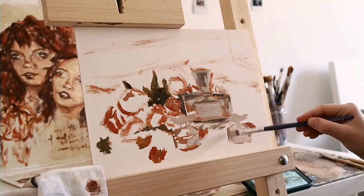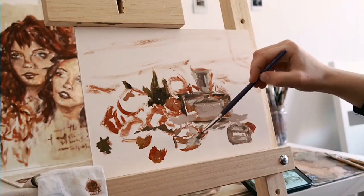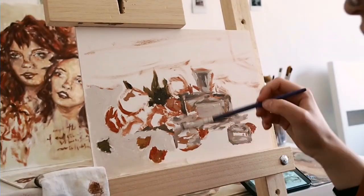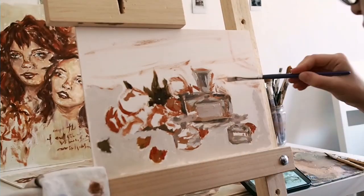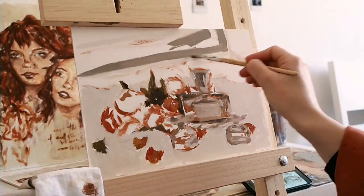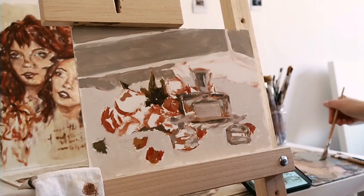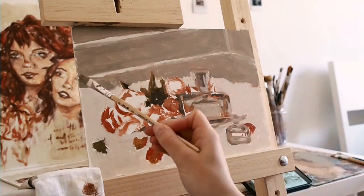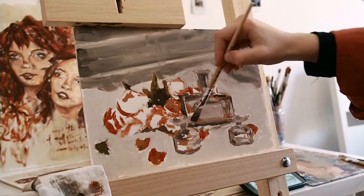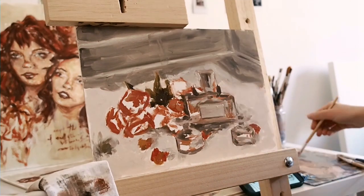I got a bit overwhelmed at first and started to define things too much from the start, which at the end of this first painting session just resulted in a really dull and messy look. I was trying to do too much — it's not a painting approach I'm comfortable with. I also think I was trying to paint these bright flowers with my usual muted-down palette, and it wasn't until later when I went back to fix it that I realized that.